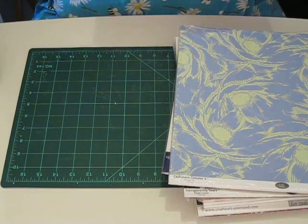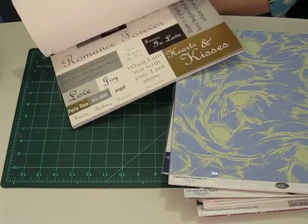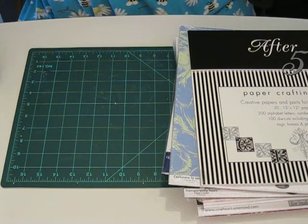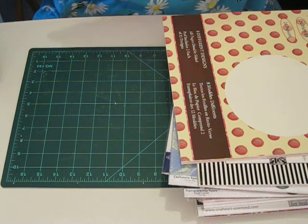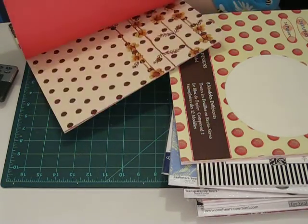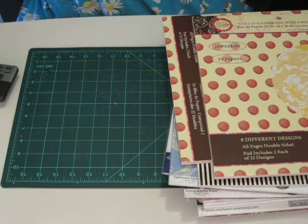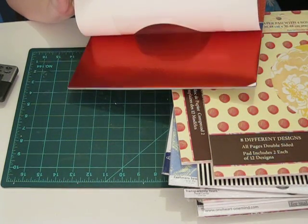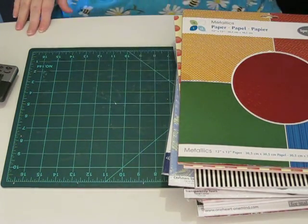This is called After Five from Tapestry Paper Crafting Pad — I'll just flip through that really quick. And then he got me two of these Ruby Lemonade from Tapestry — these papers are really pretty. And then the last thing is Metallics, which are really nice papers. Thanks for watching everyone — I'll see you later. Bye-bye!